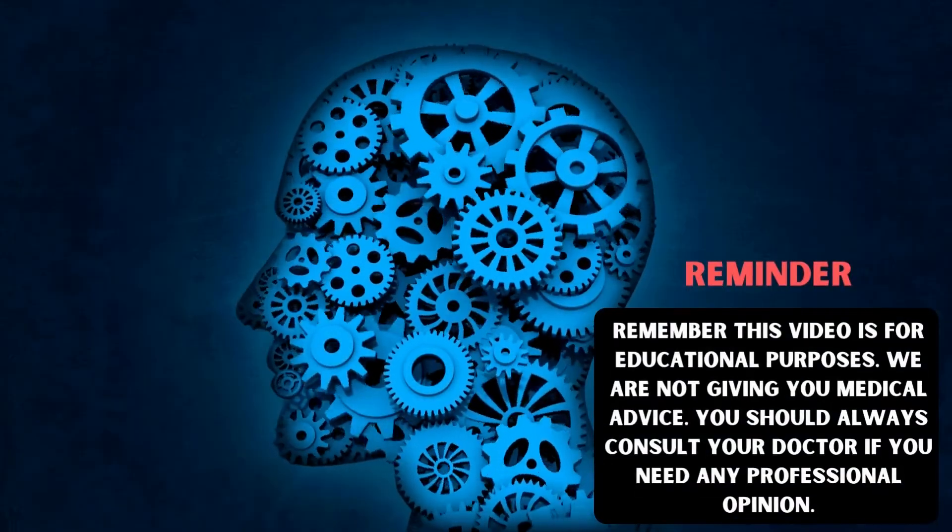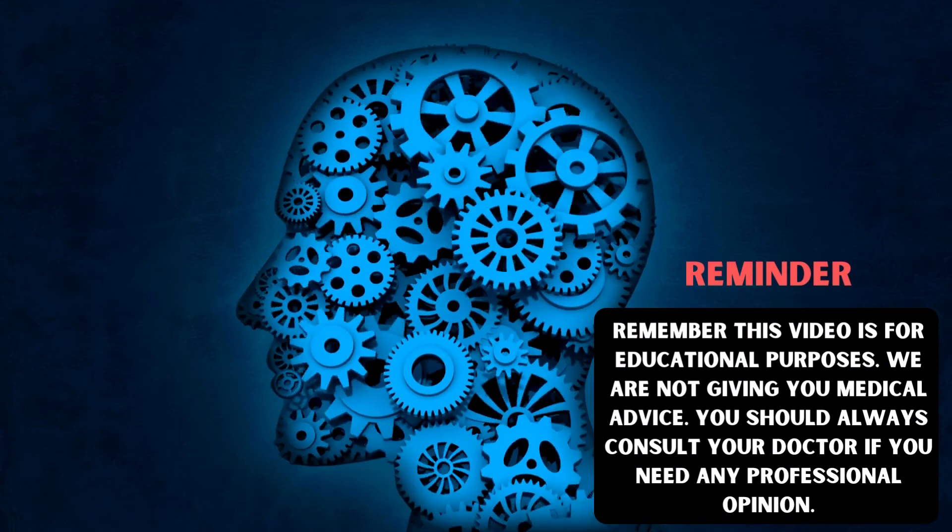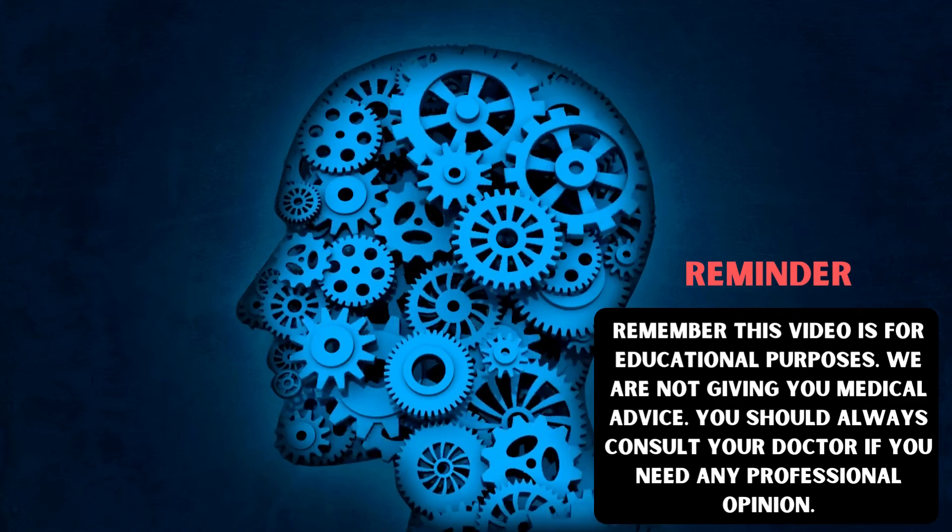Remember, this video is for educational purposes only. We are not giving you medical advice. You should always consult your doctor if you need any professional opinion.